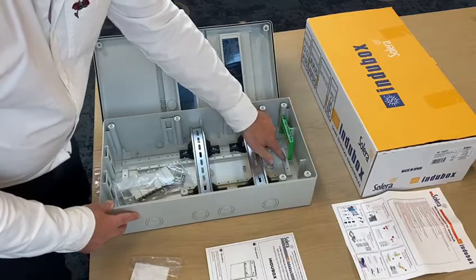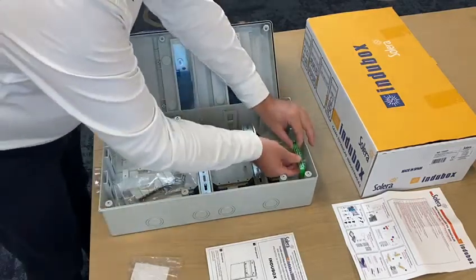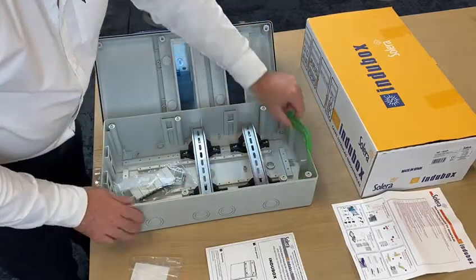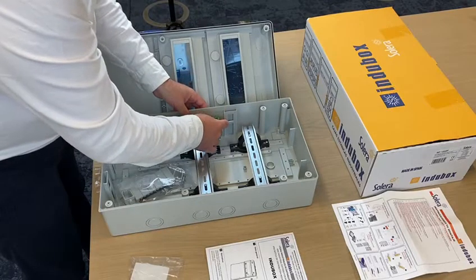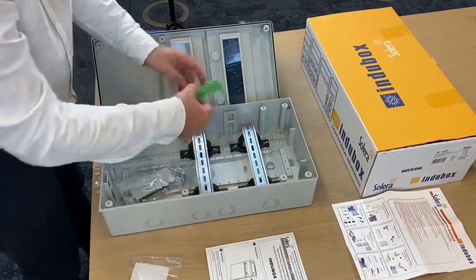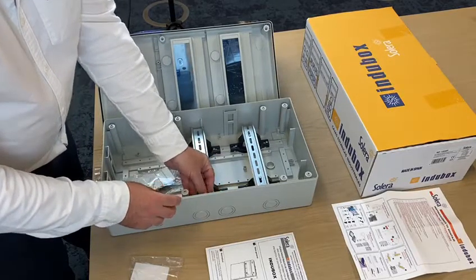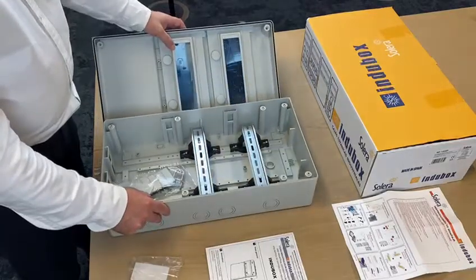We can fix the strip in different places — above, where we have two spaces for the strip. This fixing system is very easy and comfortable: it fits into two slots set up to anchor it and prevent it from moving. Furthermore, it can also be attached on both sides.